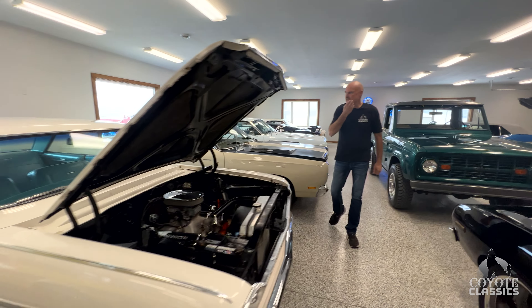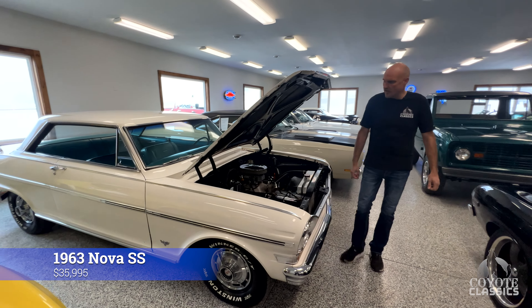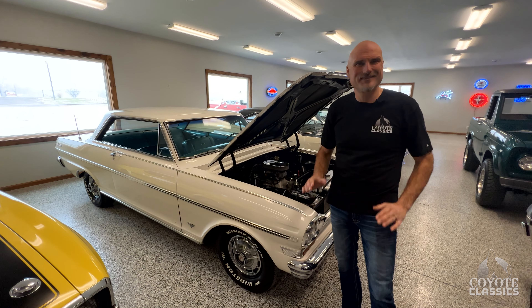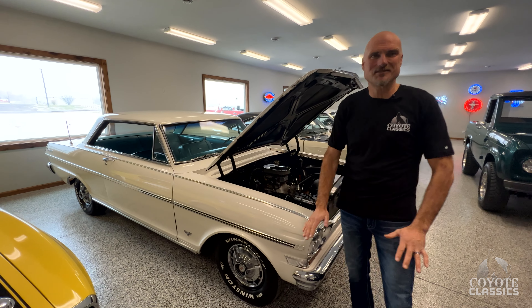They talked about this 1963 Nova Supersport — fast and fun. They drove this one about 95 miles an hour and it felt super safe. Awesome car, a great color combination.